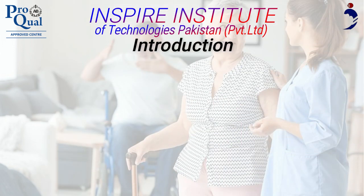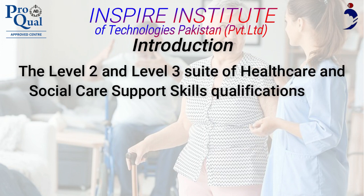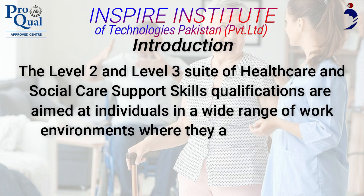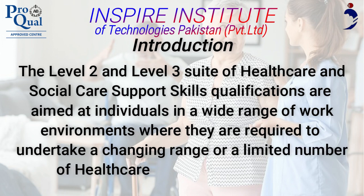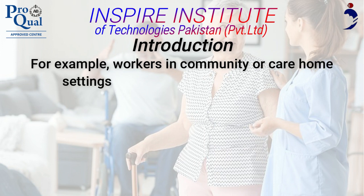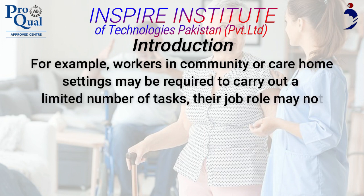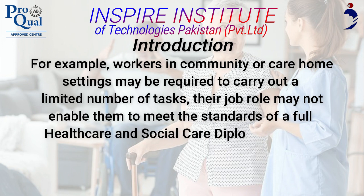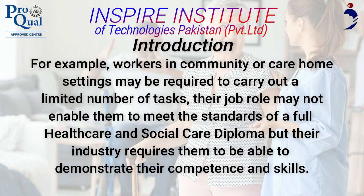Introduction. The Level 2 and Level 3 suite of healthcare and social care support skills qualifications are aimed at individuals in a wide range of work environments where they are required to undertake a changing range or a limited number of healthcare and social care tasks. For example, workers in community or care home settings may be required to carry out a limited number of tasks; their job role may not enable them to meet the standards of a full healthcare and social care diploma, but their industry requires them to be able to demonstrate their competence and skills.